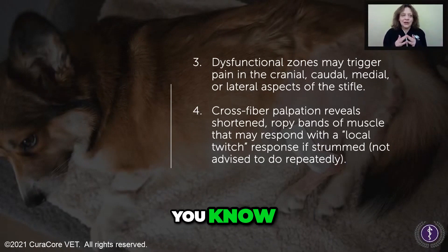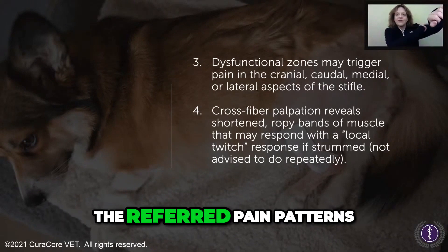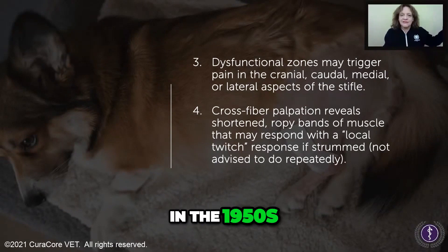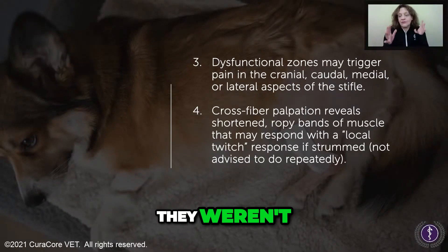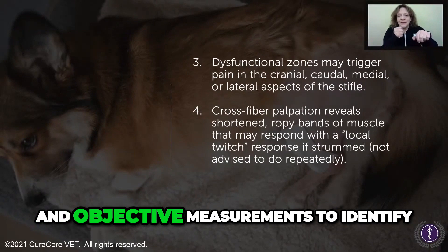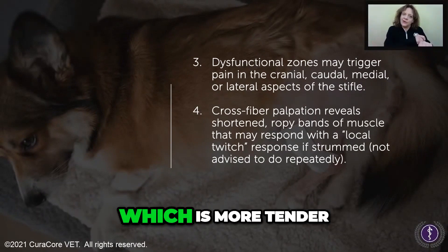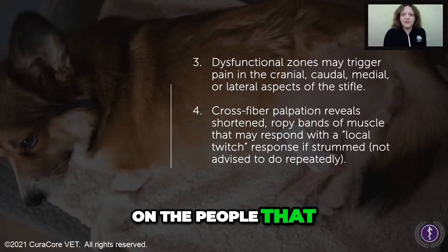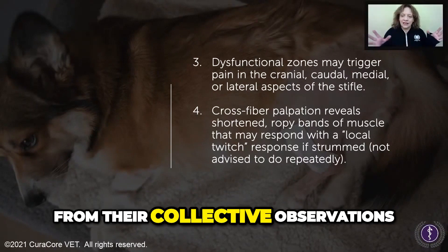When Janet Travell and her colleagues were identifying referred pain patterns from pressing these zones in the 1950s and subsequent decades, they were pioneers. They didn't have algometers and objective measurements to identify which areas were more or less tender — they just mapped it out based on the patients they examined. The diagrams with the X's are from their collective observations.